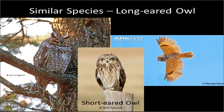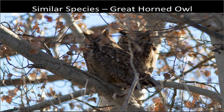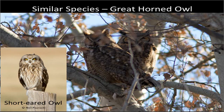Moving on to our next similar species: the great horned owl. These are much larger birds, and most everyone is probably familiar with them — they're likely the most abundant owl in our area. They tend to always show those robust ear tufts sticking up. For comparison, here's a short-eared owl, much smaller in size. On the great horned owl you can see the very heavily barred breast as well as the rufous and brown on the face.